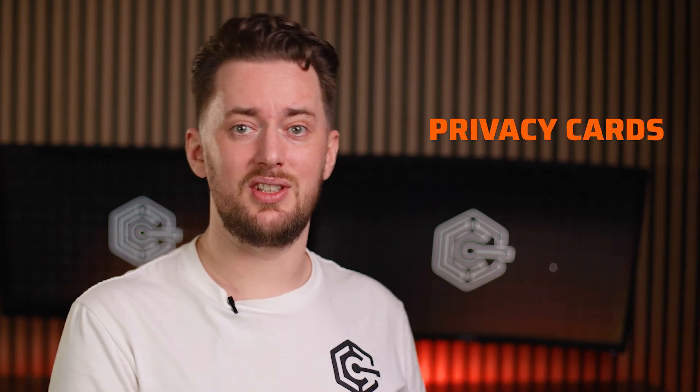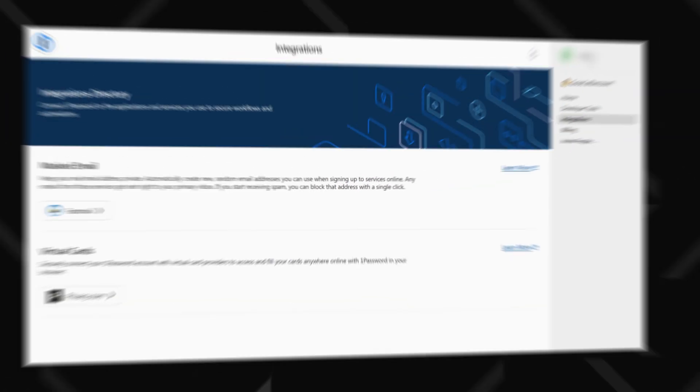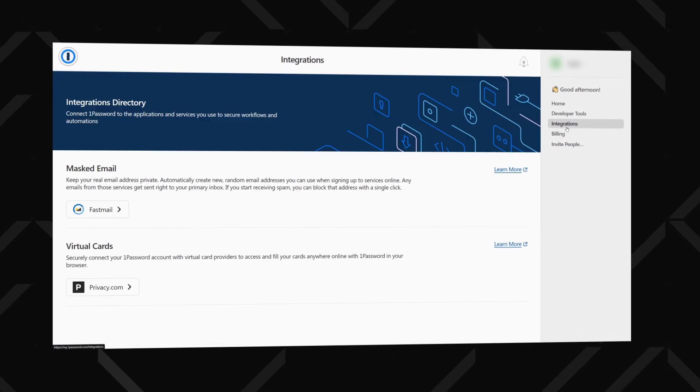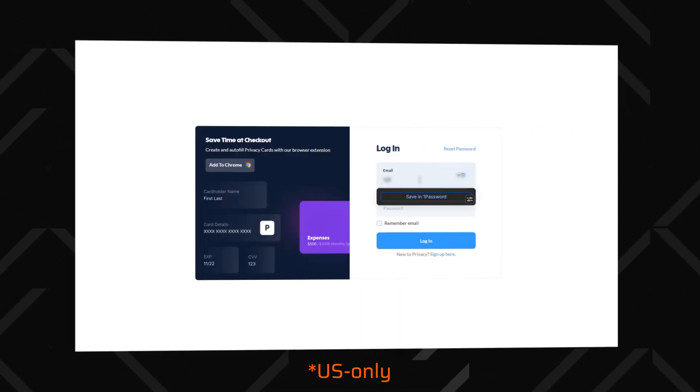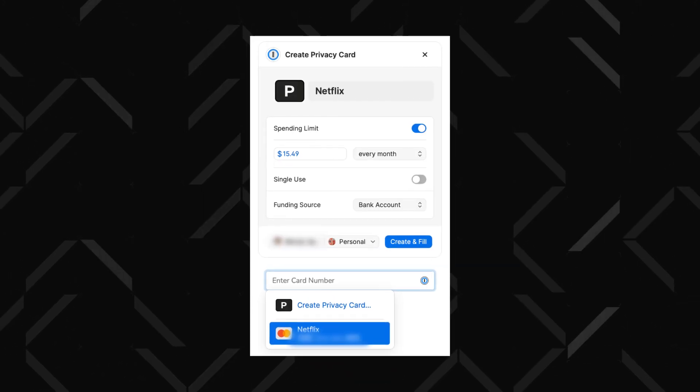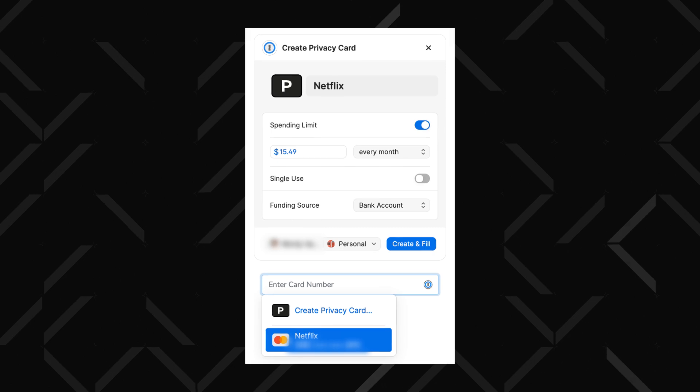There's also a feature called privacy cards, which is great if you're worried about online shopping security. This tool lets you generate unique virtual card numbers for different websites. You can set spending limits, create one-time-use cards, or lock a card to a specific merchant. So if a store ever gets hacked, your real card details are safe.